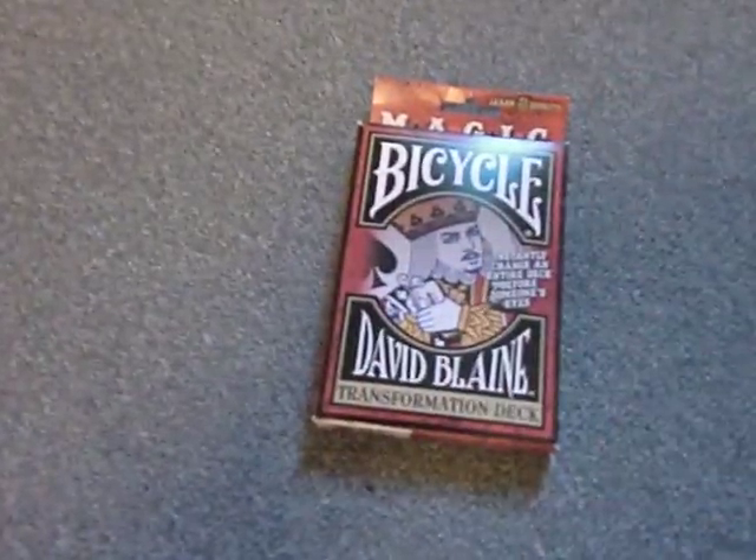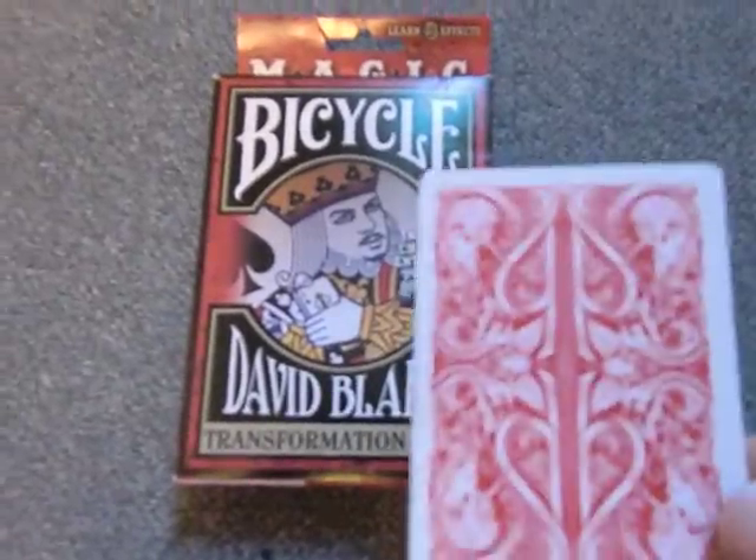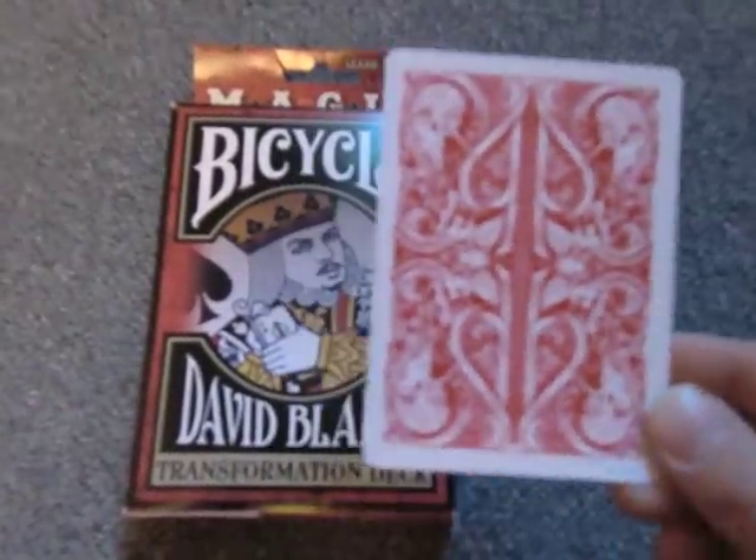Hey guys, I'm back from New York and here are all the decks I got. First, I got a Bicycle Transformation deck, which is a Svengali deck with split spades back.